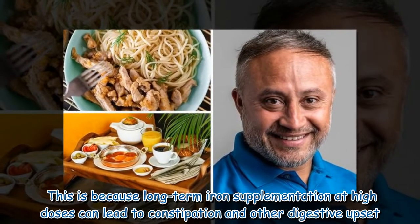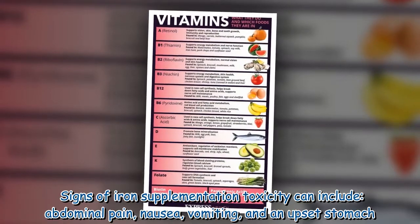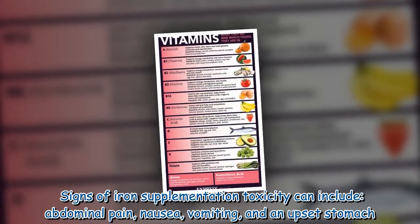This is because long-term iron supplementation at high doses can lead to constipation and other digestive upset. Signs of iron supplementation toxicity can include abdominal pain, nausea, vomiting, and an upset stomach.